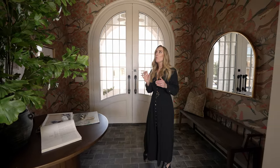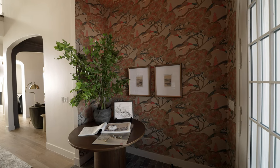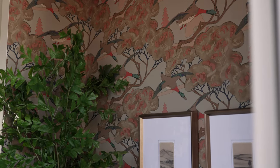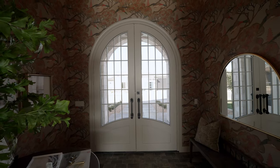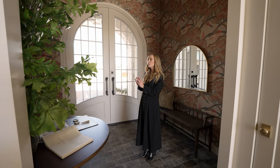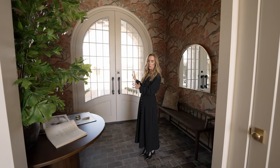Starting off in the entryway of this home, we worked specifically with the architect to create more of a vestibule feeling. We wanted it to feel like its own space, so we used wallpaper on all of the walls and the ceiling to give it a cozy feel. This custom door was drawn and designed by us, and we just felt like the small grids give it an absolutely different vibe than you would normally see.